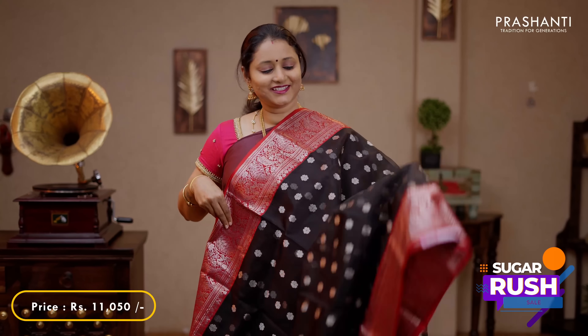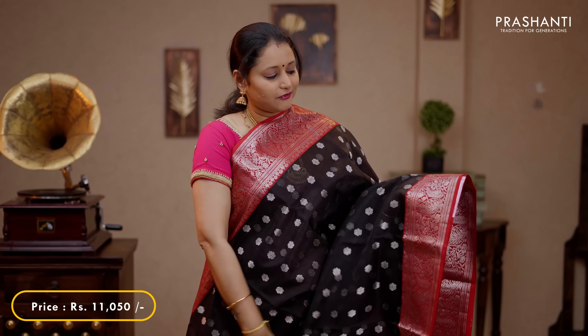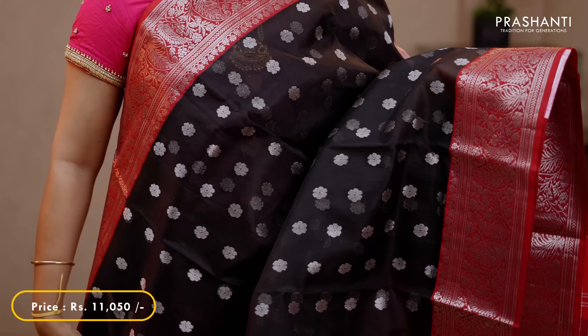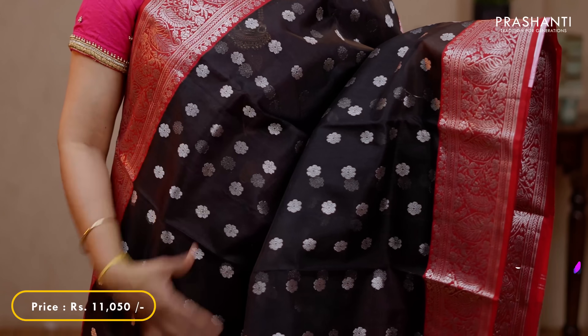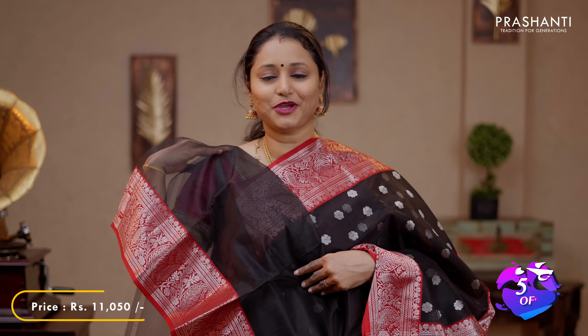Black with red - a stunning saree with contrast rich floral zari woven borders in silver on either sides, with beautiful floral zari buttas in silver running throughout the body. A rich butta style floral pallu and a running blouse in black, priced at 11,000.